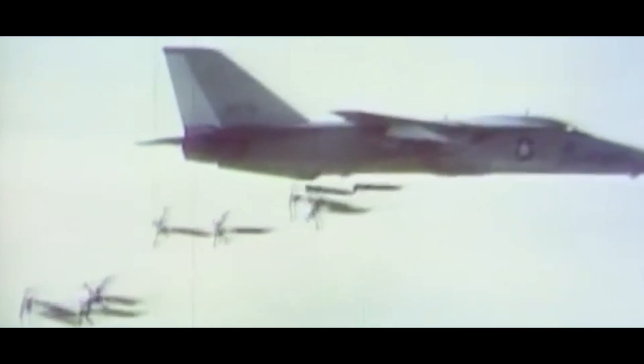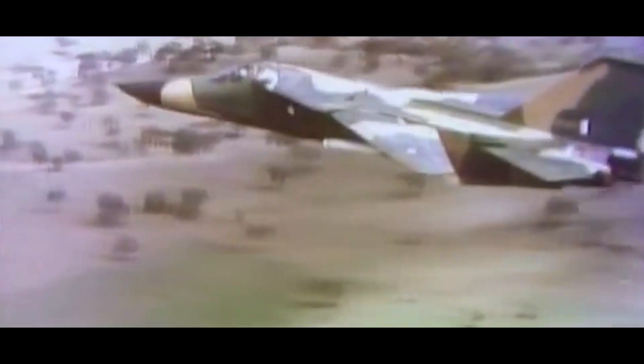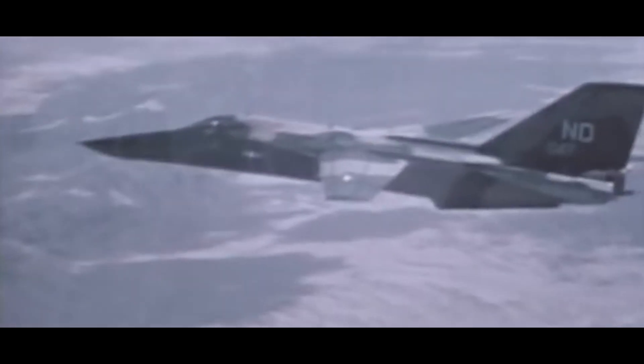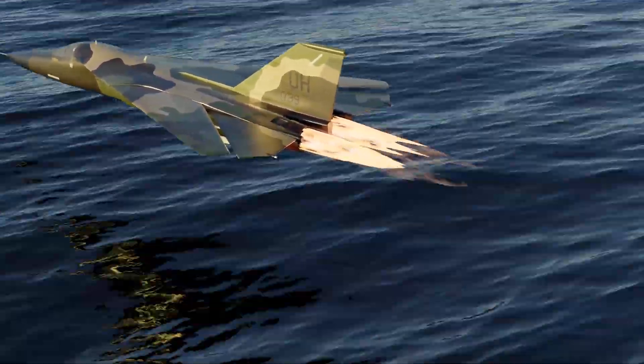Let's take a look at the unremembered fighter bomber, the F-111. A product of the Cold War and 1960s consolidation, the F-111 program suffered from an ever-growing list of requirements and was limited to the technology of its time. Despite this, the F-111 might just surprise you with its accomplishments, strong legacy, and how it may just outlive us all.